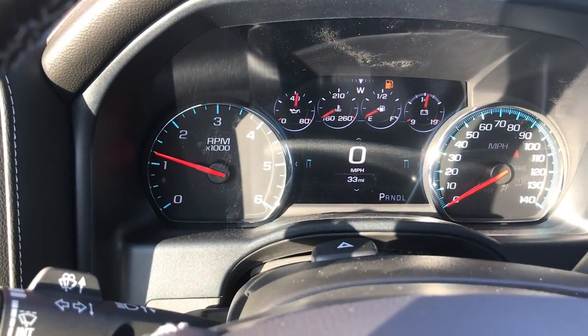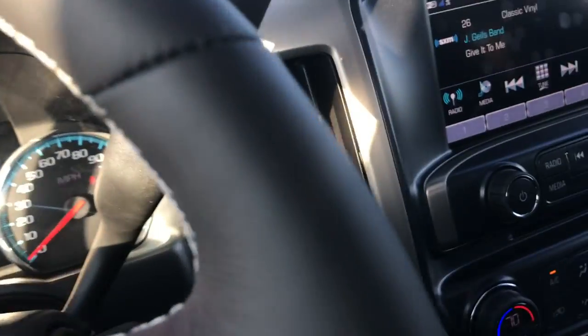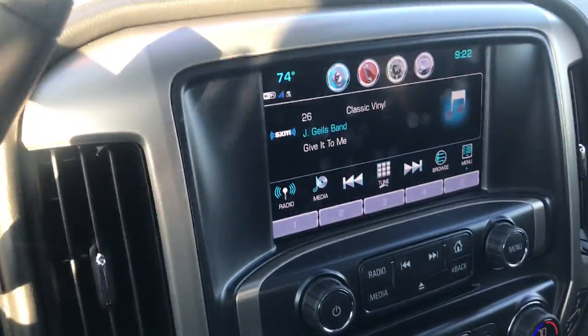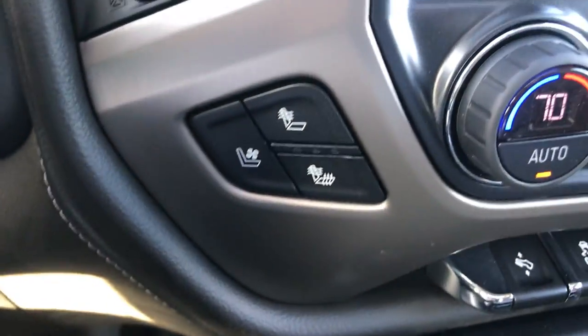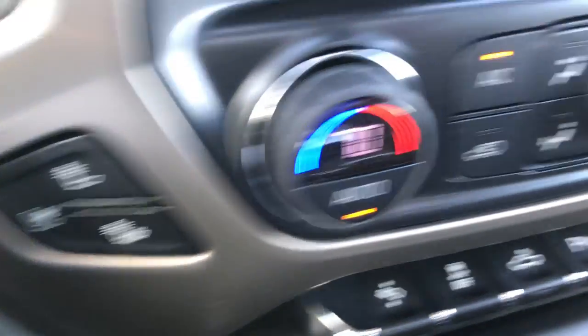This vehicle has 33 miles on it and is in demonstration mode. It is connected by OnStar's high speed 4G connection. Here on the inside you have your heated and cooled seats.